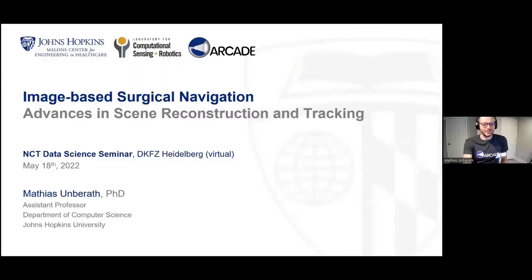Thank you so much for the kind introduction and having me here. It's always a pleasure to speak in Germany because those are usually the talks where people get my name right. I have decided to talk a bit about the recent advances that my group has been working on, on computer-aided interventions and computer vision-based surgical assistance systems.